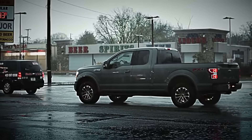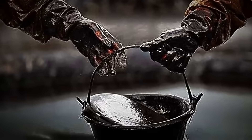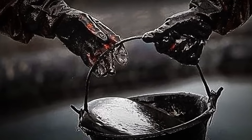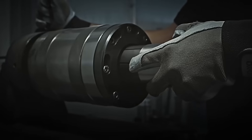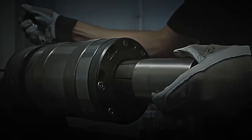After extraction, crude oil is not used directly in automobiles, as it is a heavy, dark, and unusable mixture in its raw form. This is where the real magic of the process begins. The crude is transported through large pipelines to refineries, where its transformation will start.